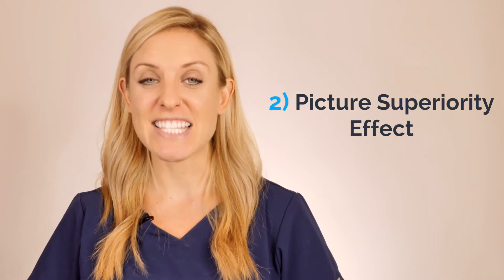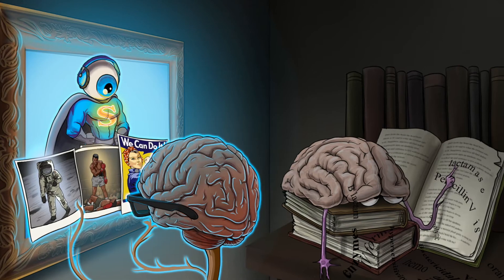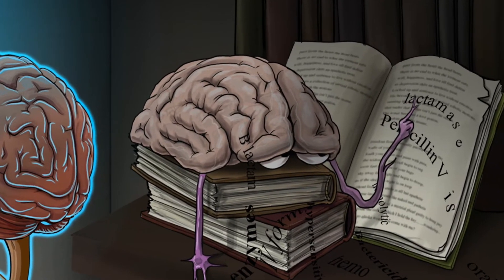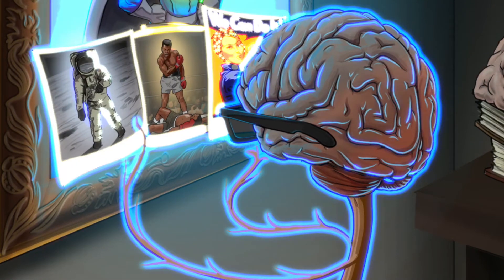Number two is picture superiority effect. This says that we remember images better than we remember text, because text to the brain is boring — it's hard to decode and it's dull. But when the brain sees an image, it lights up and gets excited. So if you can attach an abstract concept to an image, that's going to provide you with a memory anchor and it'll be way easier for you to recall later on.